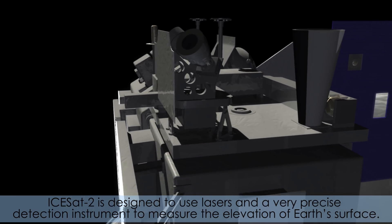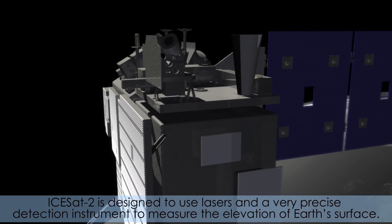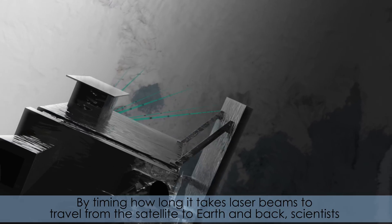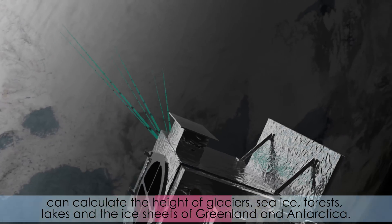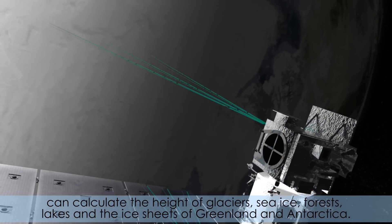ICESat-II is designed to use lasers and a very precise detection instrument to measure the elevation of Earth's surface. By timing how long it takes laser beams to travel from the satellite to Earth and back, scientists can calculate the height of glaciers, sea ice, forests, lakes, and the ice sheets of Greenland and Antarctica.